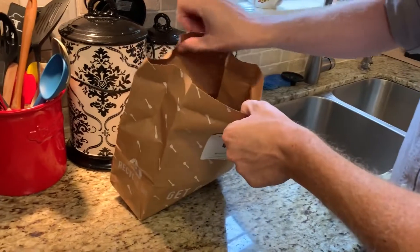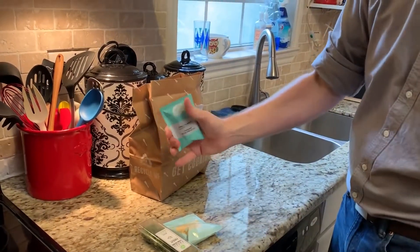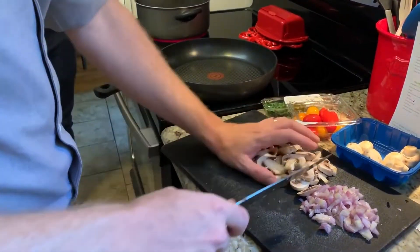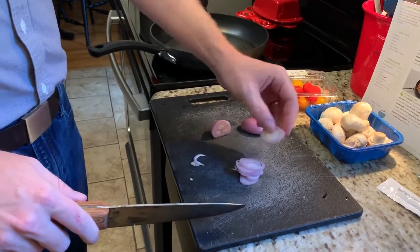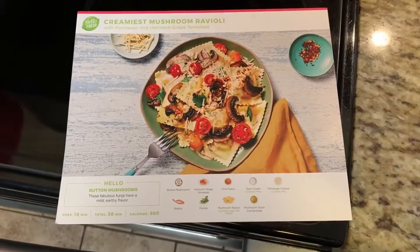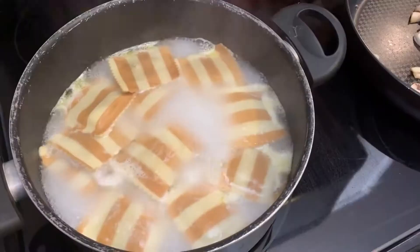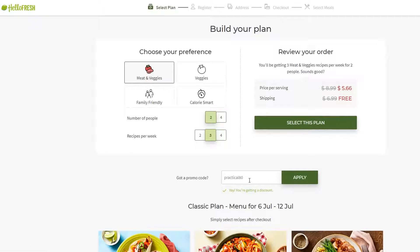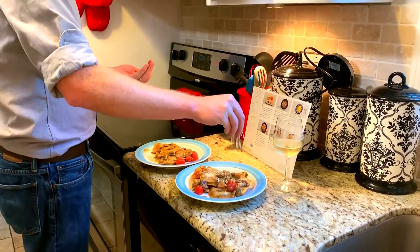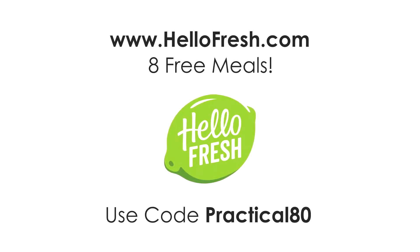This episode is sponsored by HelloFresh, America's most popular meal kit. Spending time in the kitchen is one of our favorite things to do together, and HelloFresh makes it super fun to cook and eat dinner together without the chore of planning meals and shopping for groceries. The recipes are delicious and always include seasonal ingredients. HelloFresh comes right to your doorstep with fresh, pre-measured ingredients and easy-to-follow recipe cards. It's flexible, so you can add extra meals, side items, or desserts to your order. Right now the price starts at $5.66 per serving. HelloFresh is giving 8 free meals to fans of the channel who visit HelloFresh.com and enter code Practical80 at checkout — that's $80 off your first month.